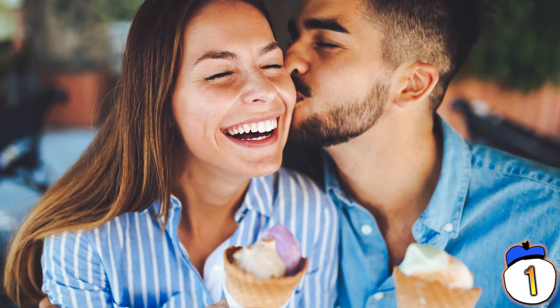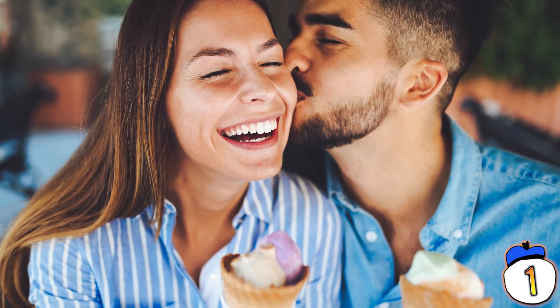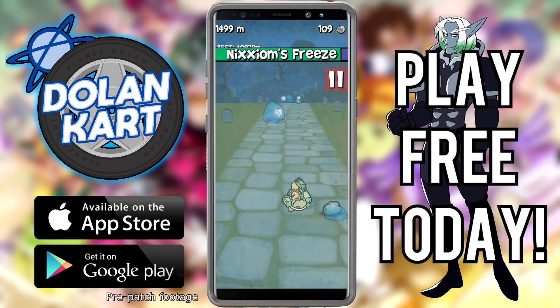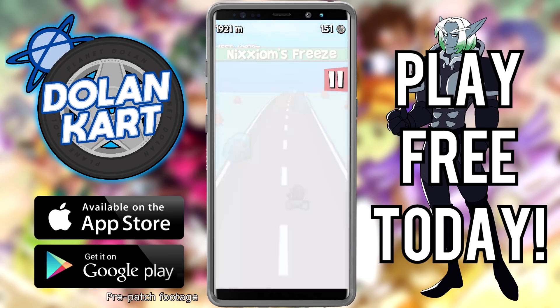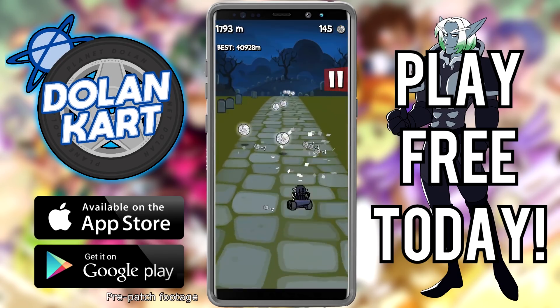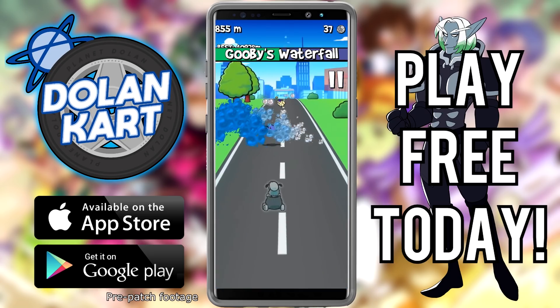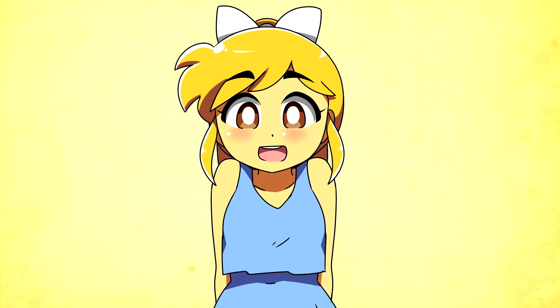Check out the latest Dolan Cart update — Nixxiomville, a new character, heaps of new skins, a new power-up, a new level, daily missions, and offline mode. Download from the Android or iOS app store and start racing today for free. Thank you all very much for watching, and I'll see you soon.